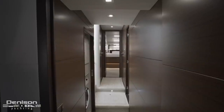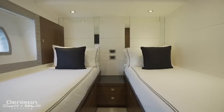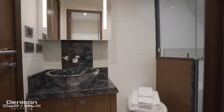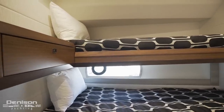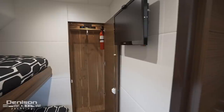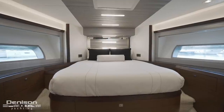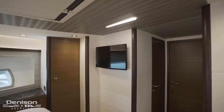Leaving the master, the second guest cabin is found on the starboard side and has twin berths separated by a nightstand. Similar to the master, this stateroom benefits from natural light, a TV, and a plethora of storage. This stateroom has a jack-and-jill entrance into a shared guest head with a shower. Opposite to port is a bunk room that works great for the crew or for the kids, featuring a TV, cedar-lined hanging locker, and a hull-side window. The fourth and final stateroom is the VIP found forward in the bow, which has a queen-sized berth with windows to either side and a large ensuite.